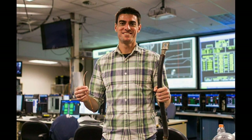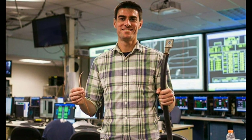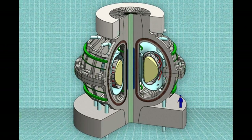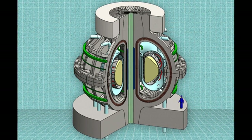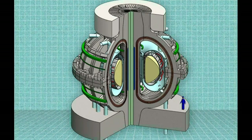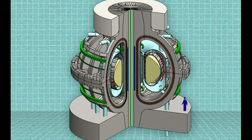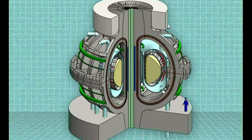Advances in magnet technology have enabled researchers at MIT to propose a new design for a practical, compact tokamak fusion reactor. It could be up and running within 10 years. The era of practical fusion power, which could offer a nearly inexhaustible energy resource, may be coming near.